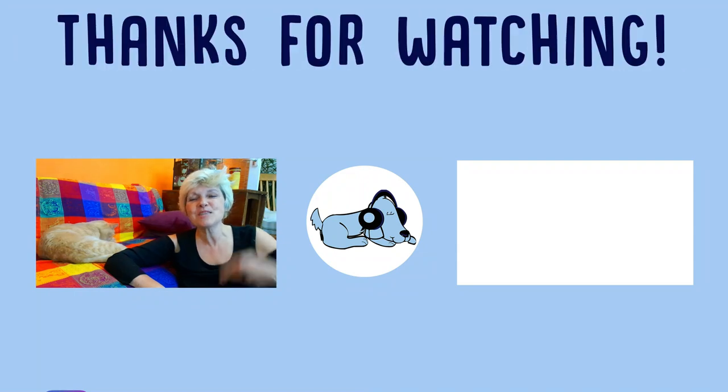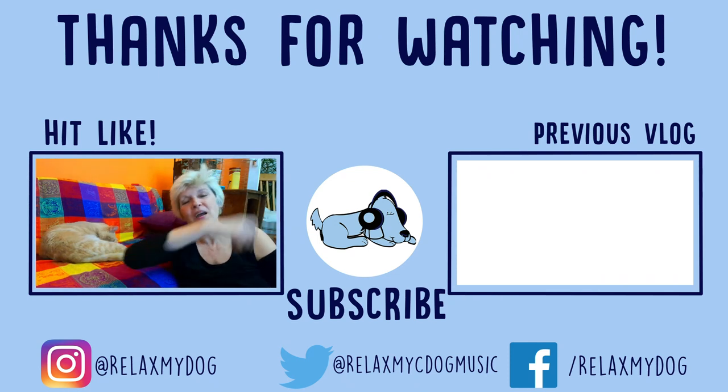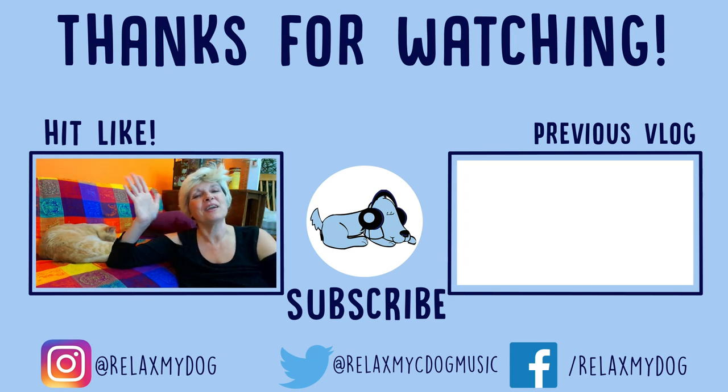So which breed of Spaniel is your favorite? Do you have any of these breeds at home, or are you considering getting one? Are there any that we've missed, because there are loads of different breeds of Spaniels — just pop it in the comments below, we would love to know. If you've enjoyed this video, please do give it a thumbs up; it helps the channel a lot. If you haven't yet subscribed, you can do that by clicking on the button in the middle. And while you're there, you can hop on over to the far right and check out one of our previous vlog videos. Thank you so much for watching and we'll see you in the next video. Bye for now.